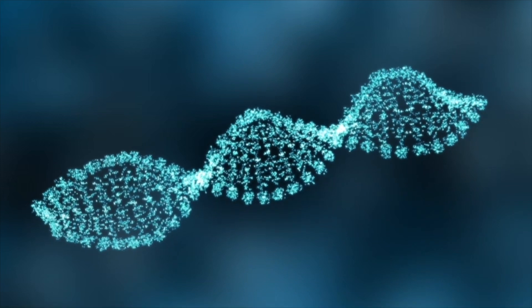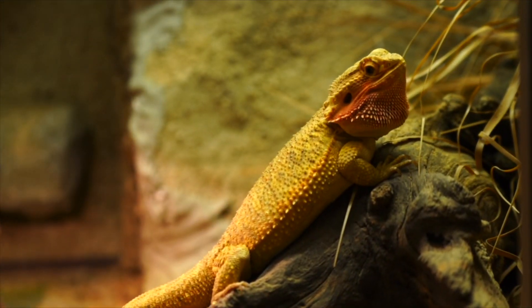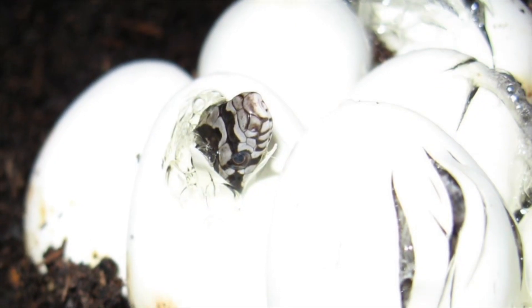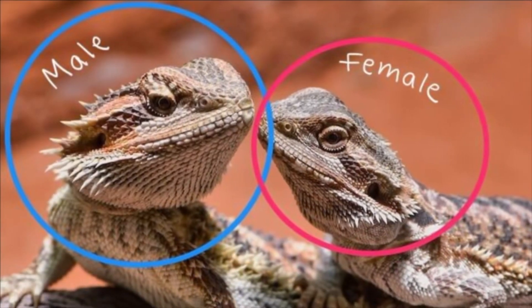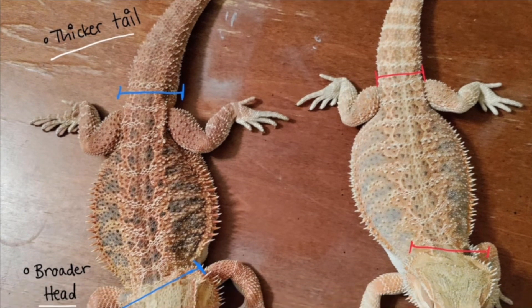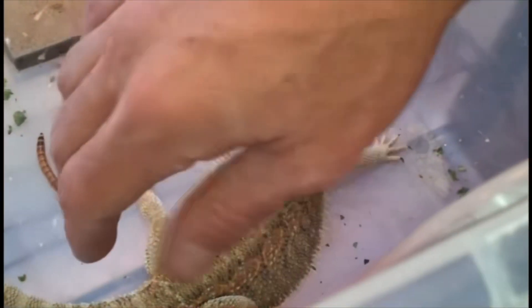Currently, the best studied case of this is the central bearded dragon, a lizard native to the Australian desert. Warmer incubation temperatures lead to sex reversal, where genetically male embryos are induced to develop fertile ovaries, turning them functionally female. However, these sex reversed females tend to also look more like males, with bigger heads, thicker tails, and blacker beards than their genetically female counterparts.